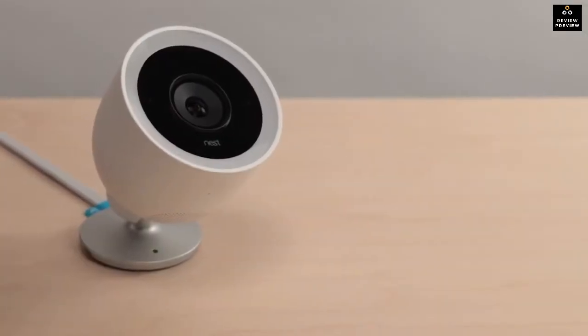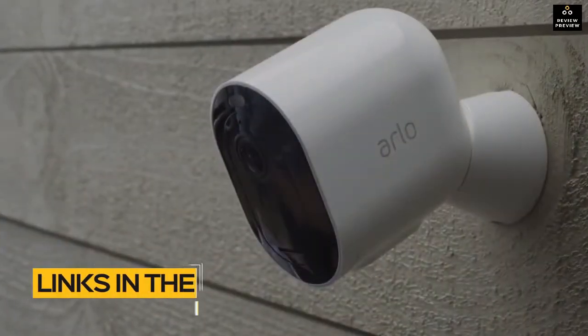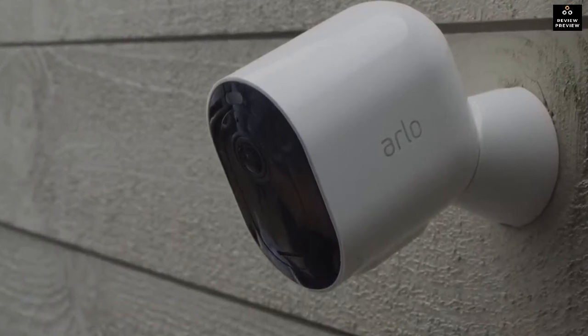If you're interested in finding out which outdoor security camera will be best for you, stay tuned. All the links to find the best prices on all the products mentioned in this video will be in the description below. The products mentioned are in no exact order, so be sure to stay tuned till the end so you don't miss anything.